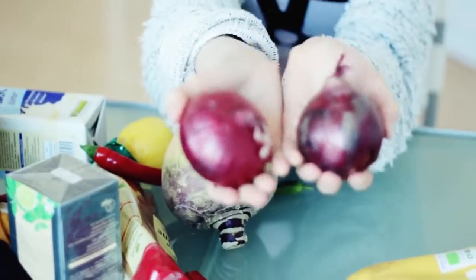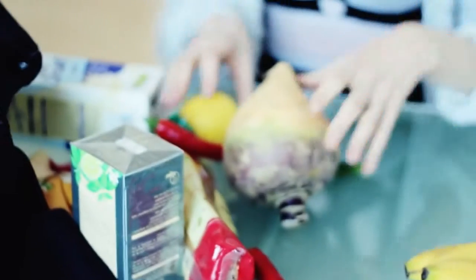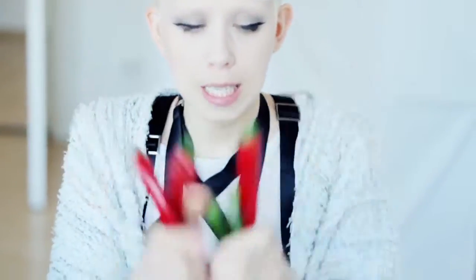Here we have some bananas of course and red onion. We usually just put red onion on top of everything, a sort of garnish to make it a bit fresher and nicer. I'm going to make some homemade chili sauce this week, so I stocked up on fresh chilies.